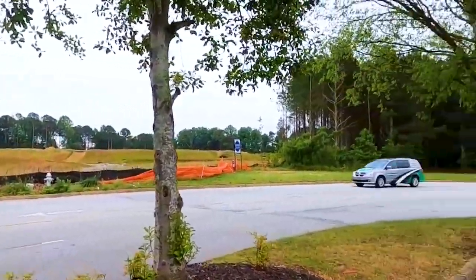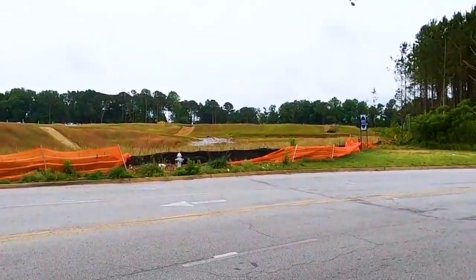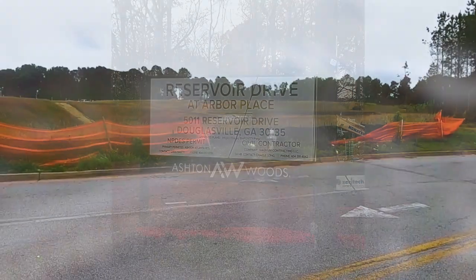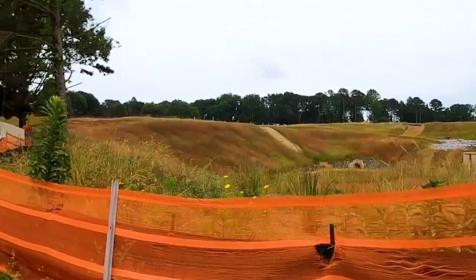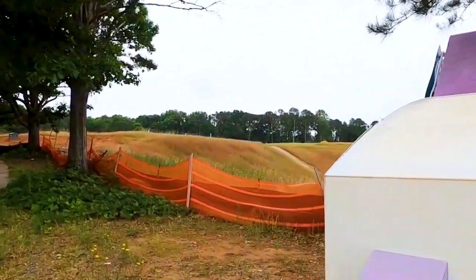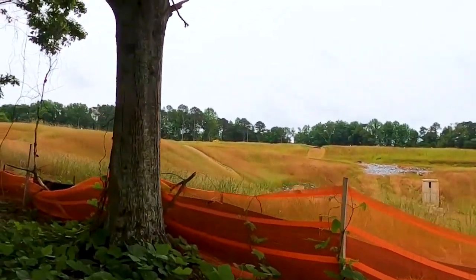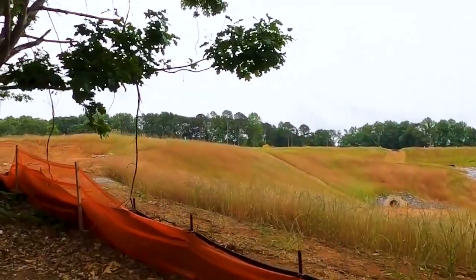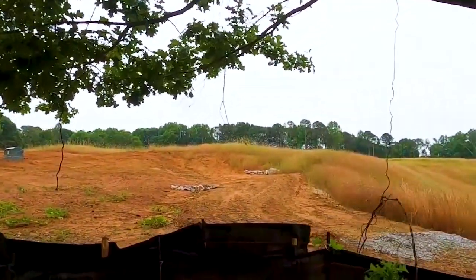This is site number two, right outside of Arbor Place Mall. Ashton Woods is building a townhome community. If you're on Chapel Hill Road and make a right toward the mall, it's in the back of that area. Construction has been pretty slow — they have the stakes where the utilities will go. I knew they were townhomes before they even put up the sign because of how close together they were — definitely not single-family lots.